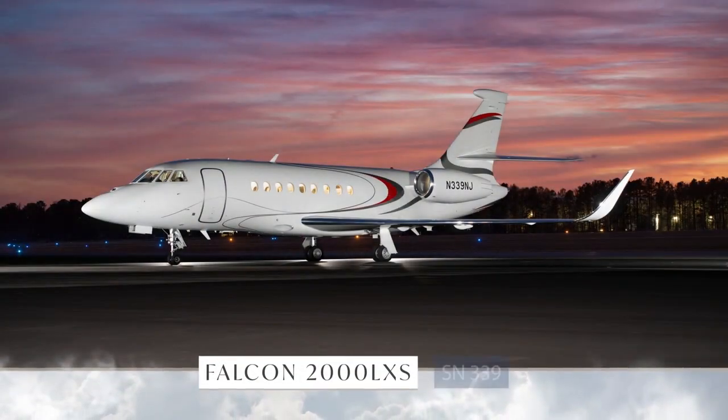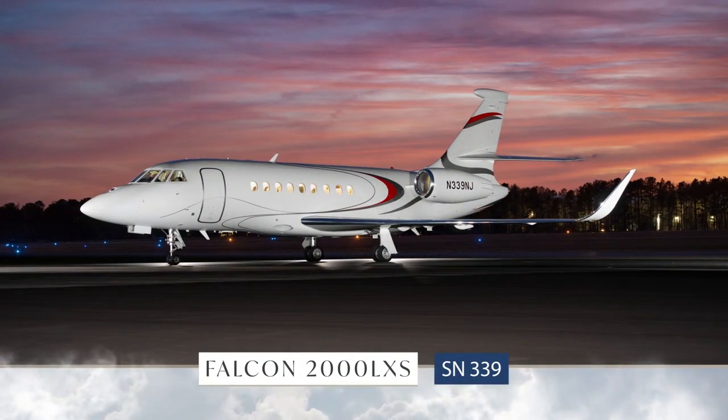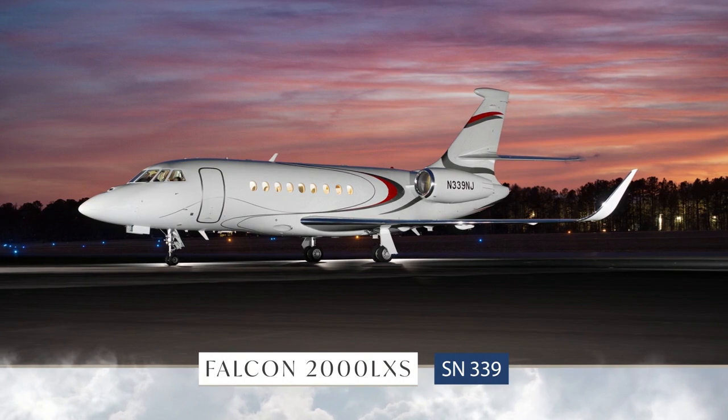AvPro is proud to present this Falcon 2000 LXS, serial number 339.